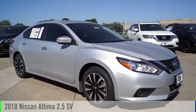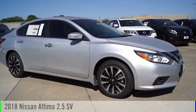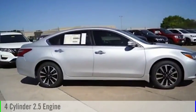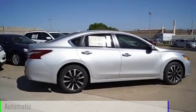Today with the 2018 Altima, this vehicle is powered by a front-wheel drive, four-cylinder, 2.5-liter engine, and comes with an automatic transmission.